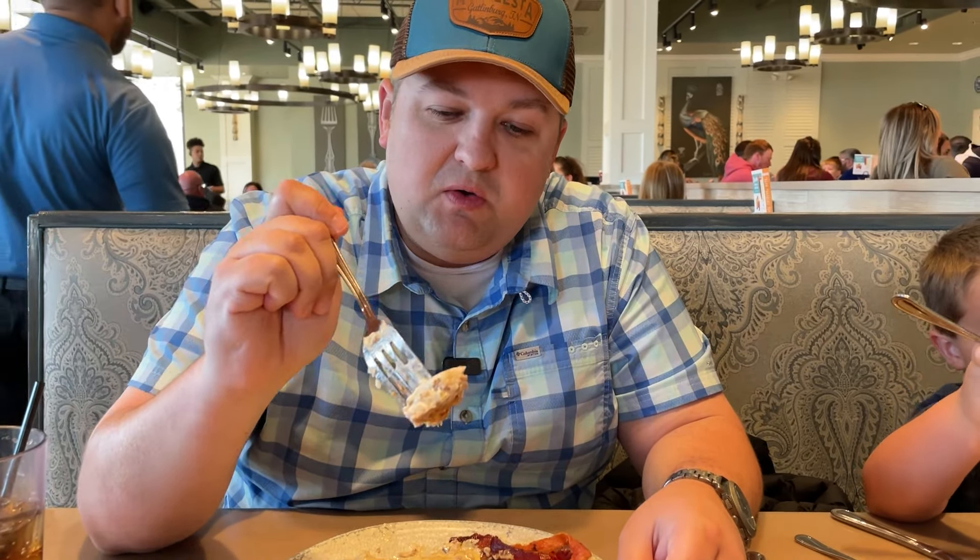Next I'm going to try some of the country fried steak with the sawmill gravy. It's pretty decent — not over the top great but not bad by any means either. Just pretty decent country fried steak. Now trying the hash brown casserole. I'm real picky when it comes to hash brown casserole — my favorite is Cracker Barrel's. This is probably like a six and a half compared to Cracker Barrel's ten.